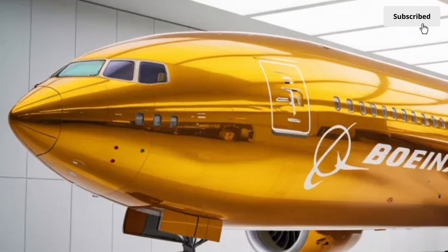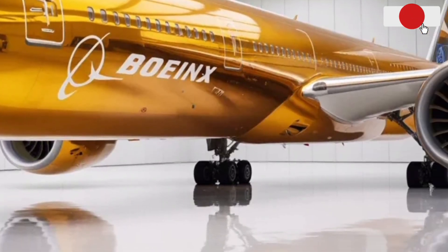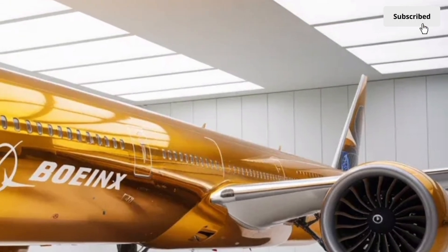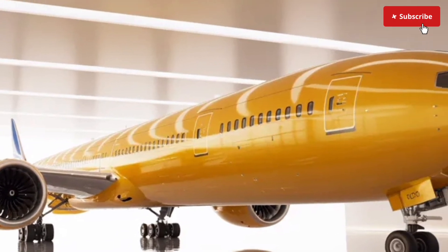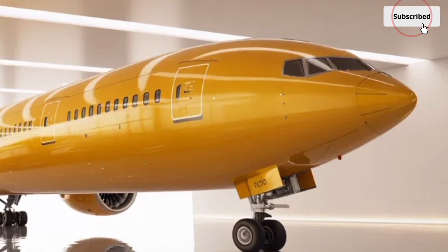The folding wingtips are one of the most iconic features of the 777X. Fully extended in the air, they provide exceptional lift and fuel efficiency. On the ground, they fold upward to allow the aircraft to fit into standard airport gates, solving a major logistical problem for long-wing aircraft and saving airlines countless operational challenges.